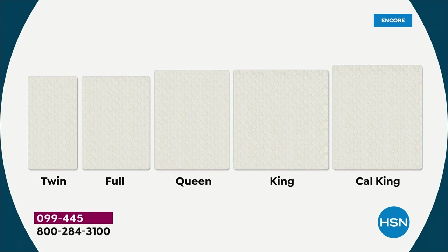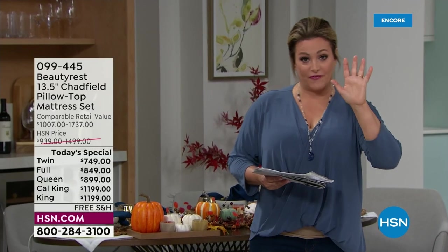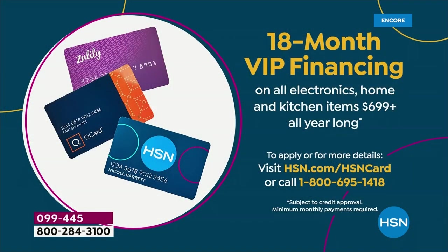We've got full, queen, king, and if you want a little bit more length, you go for the California king. This deal is going on through the 16th. Item number is 099-445. Five monthly payments on any debit or credit card — however you like to shop, we will break it down for you. If you want to spread it out further, we have 18 months of VIP financing, meaning on your HSN card, Q card, or Zulily card, you have a year and a half to pay it off.